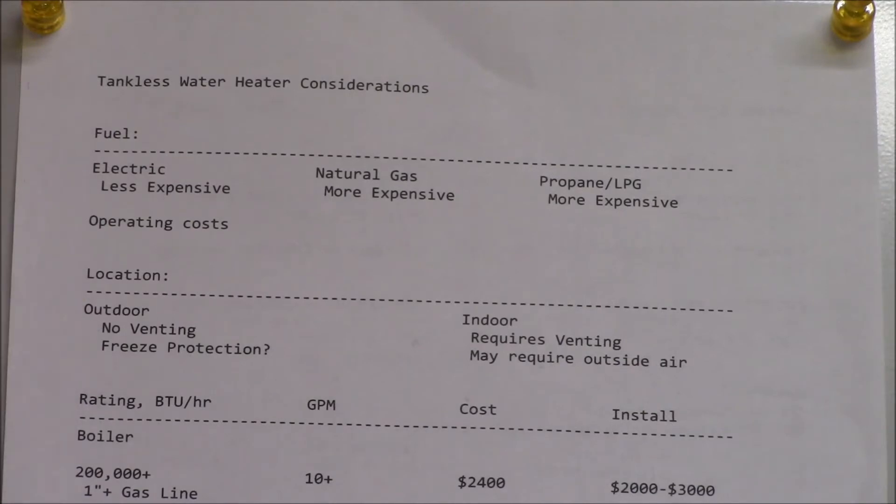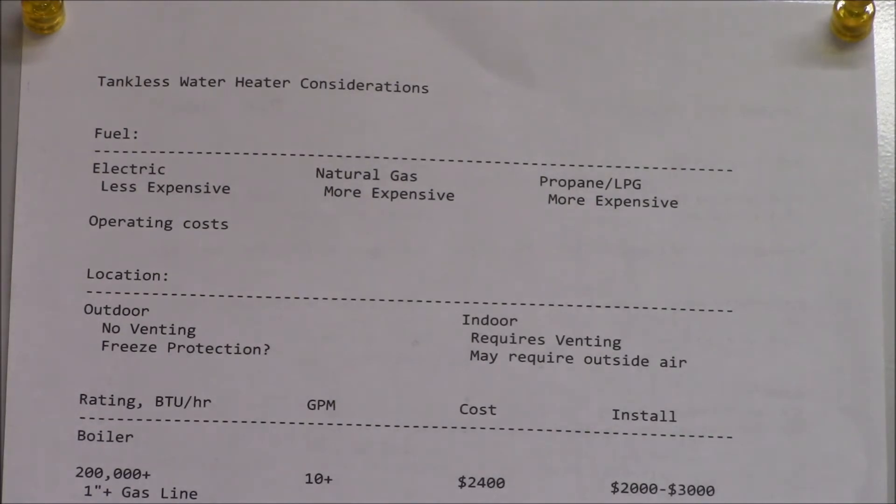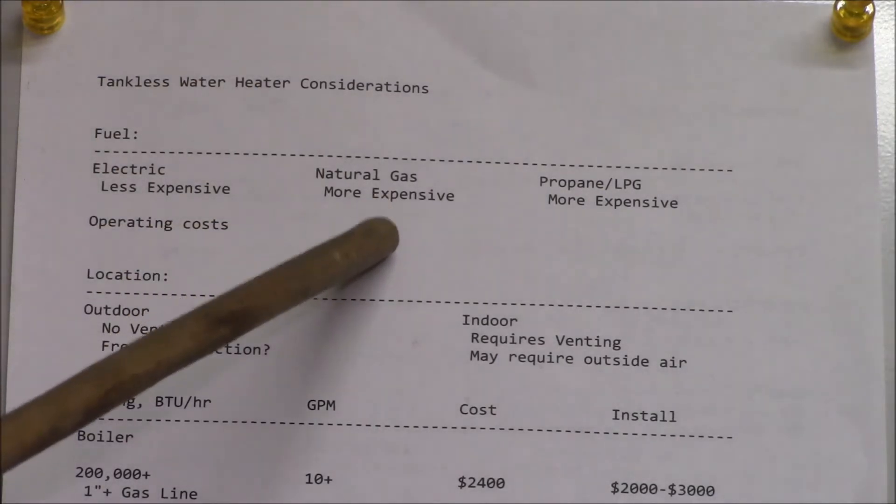The first category is what sort of fuel the heater uses — electric or gas, either propane or natural gas. The electric heaters are generally going to be less expensive and the gas heaters are going to be more expensive because you have burners, fans, blowers, igniters, venting, and all that stuff to deal with. The operating costs are going to depend on your fuel costs and availability.